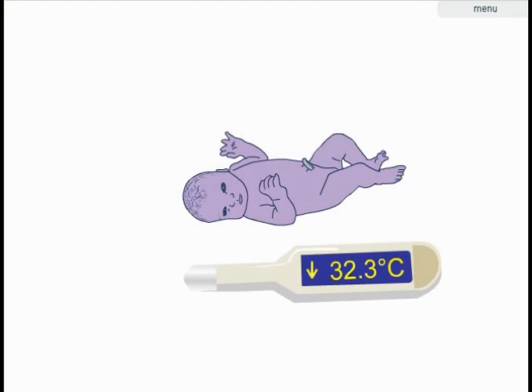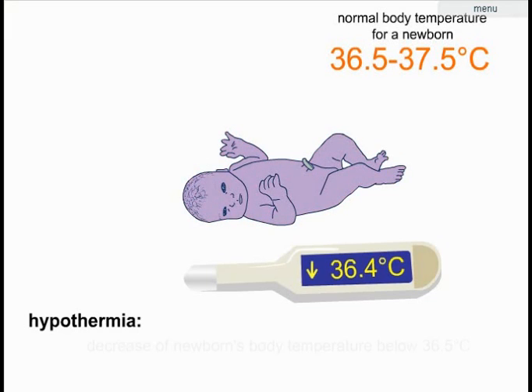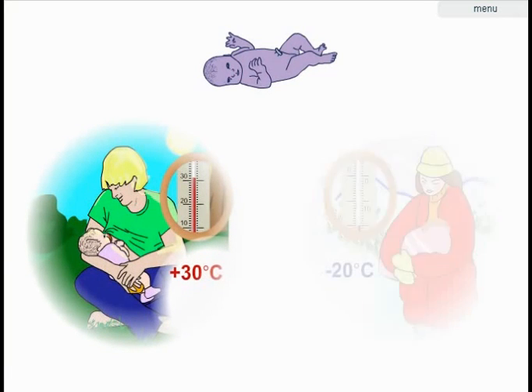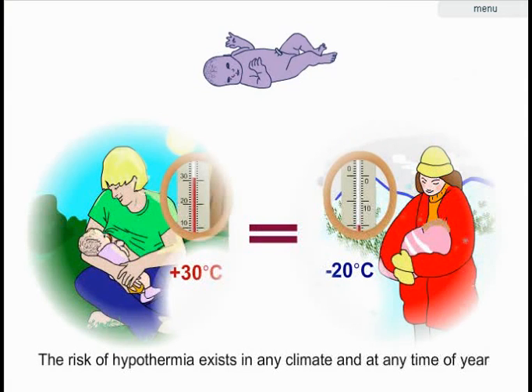Neonatal hypothermia is still a very important cause of neonatal deaths, and often results from health care providers' inadequate knowledge. The temperature of a newborn baby is normally between 36.5 and 37.5 degrees centigrade. If a newborn's temperature falls below 36.5 centigrade, it will develop hypothermia. Newborn hypothermia can occur anywhere in the world, in any climate, and health care providers should always take precautions to prevent it for every newborn.